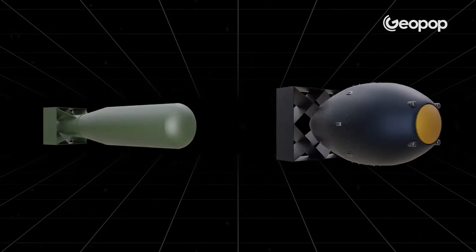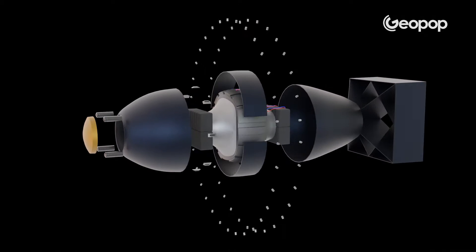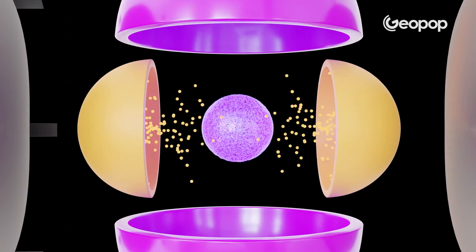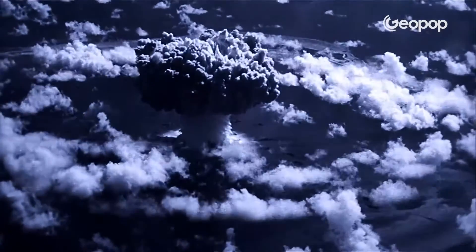We have reconstructed 3D models of the bombs of Hiroshima and Nagasaki to show you what they are like inside and to explain how they work. Because one rightly wonders: how can such a small object release such a great amount of energy and wield such terrifying destructive force?